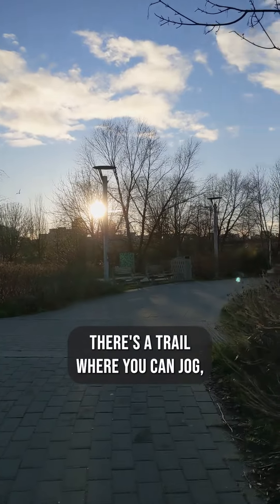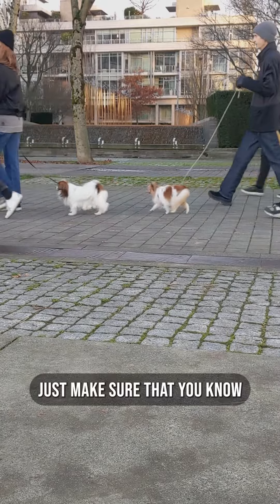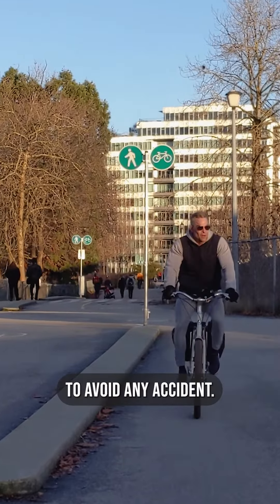There's a trail where you can jog, bike, roll, or walk your dogs. Just make sure that you know which lane to do that in to avoid any accident.